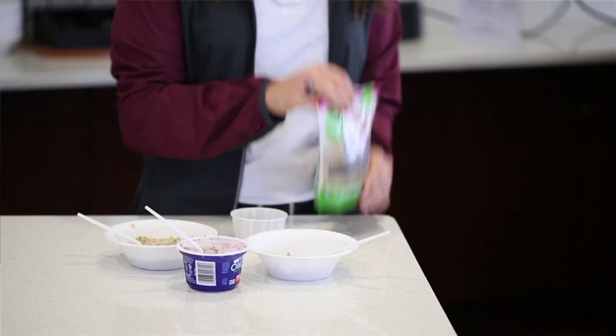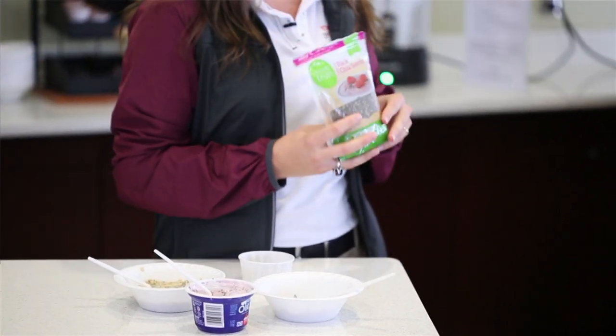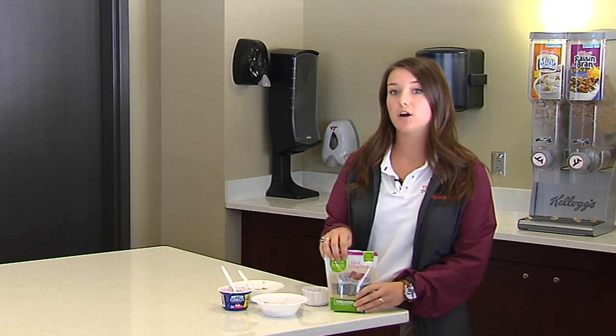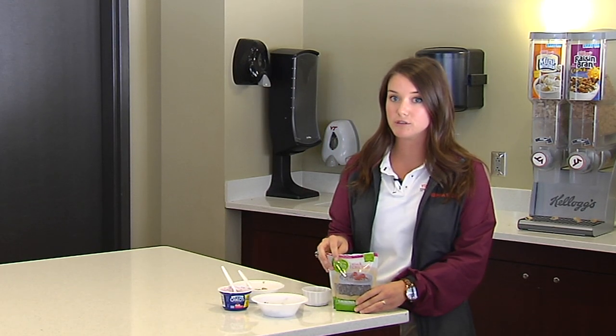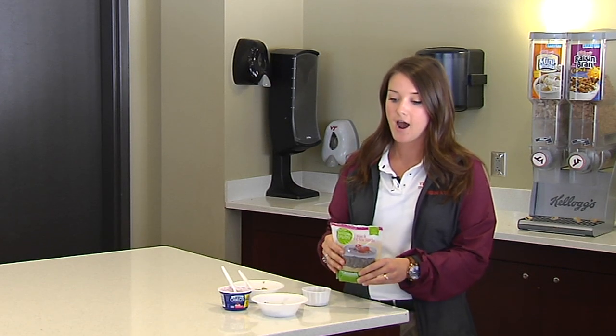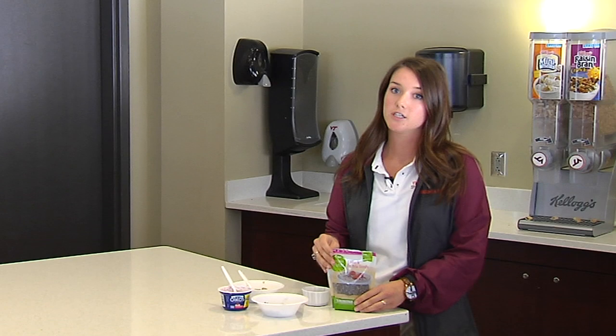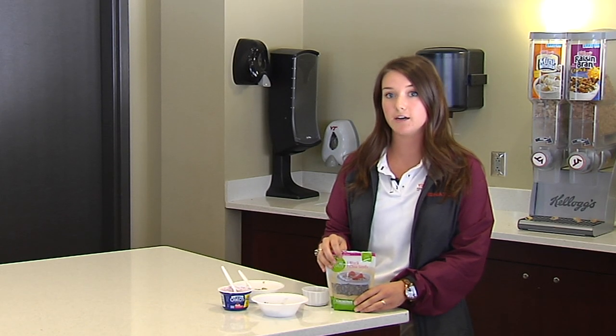Chia seeds for the most part is a pretty well-rounded seed nutritionally. It's mainly consisted of unsaturated fats, which are your healthy fats. It also has some carbs and some protein, which is also very good. Chia seeds is also a very good source of fiber — just two tablespoons has 10 grams.